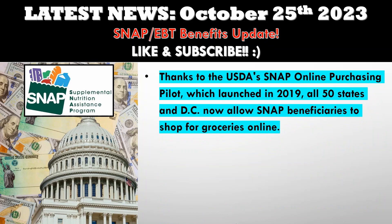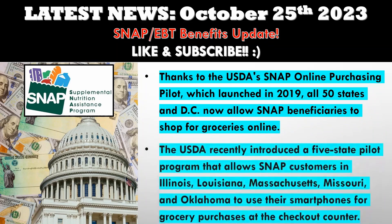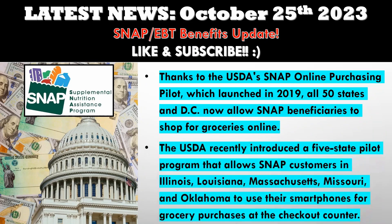And here's a sneak peek into the future. The USDA recently introduced a five-state pilot program that allows SNAP customers in Illinois, Louisiana, Massachusetts, Missouri, and Oklahoma to use their smartphones for grocery purchases at the checkout counter. The goal is to enable SNAP participants to make purchases at the point of sale without their cards, making shopping more convenient than ever.